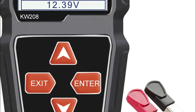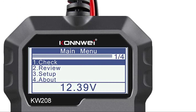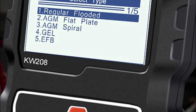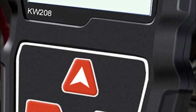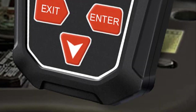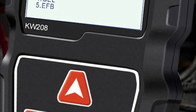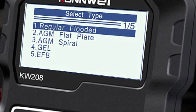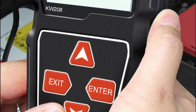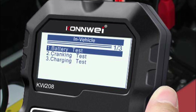Furthermore, the battery CCA tester provides expert recommendations on whether to replace or charge the battery. The KW208's powerful and intelligent chip ensures exceptionally precise testing reports with an accuracy of over 99.5%, all within milliseconds, setting it apart from other battery testers. You can conveniently assess batteries both in-vehicle and out-of-vehicle, including testing dead batteries. Simply connect the tester's clips to the battery and it will activate, ready to test and analyze the battery with ease.